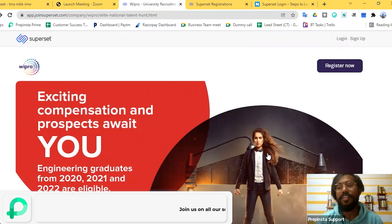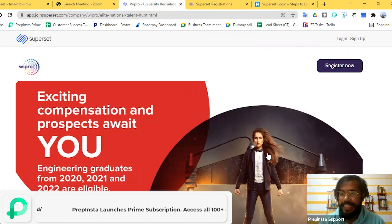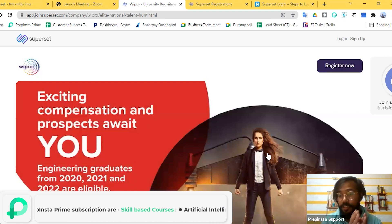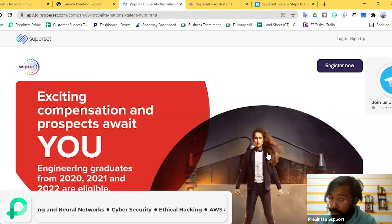Hi guys, welcome to another session from PrepInsta. This time we have good news — Wipro is hiring, and they are hiring from the batches of 2020, 2021, and 2022. We already went live a few hours back covering the whole update: eligibility criteria, which branches are eligible, which batches are eligible, and whether people with backlogs are eligible. All the necessary updates you need to know to determine whether you are eligible for this drive or not.